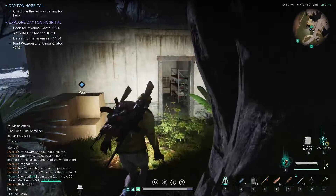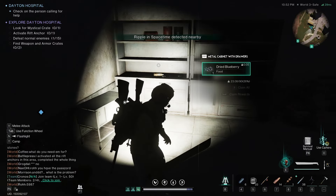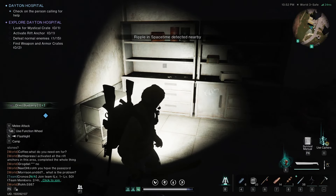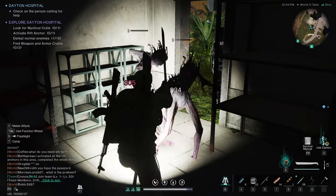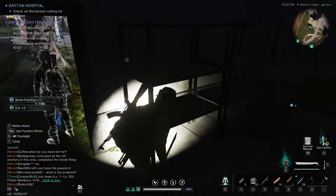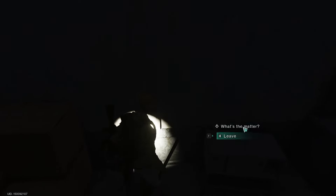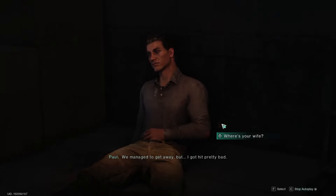In Once Human there is a quest called Dayton Hospital, and in this video we're going to go through exactly how you can escape Dayton Hospital because it can be quite confusing. As soon as you pick up the quest you're going to have to go and meet someone, and they are going to ask you to go find someone in the hospital and find out exactly what is going on.